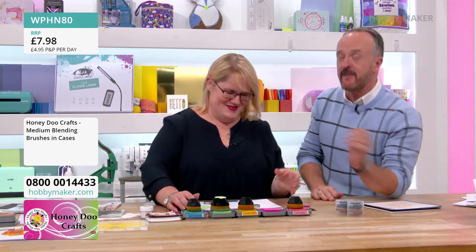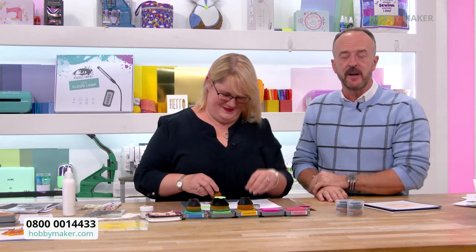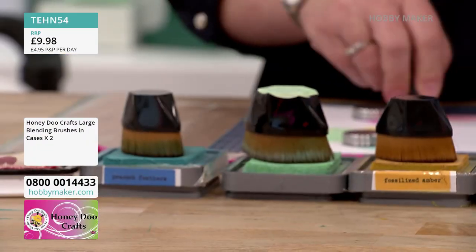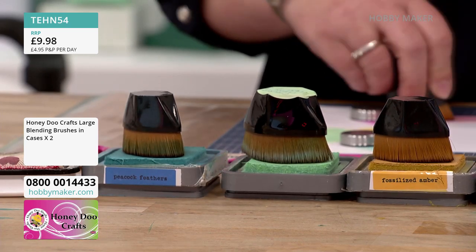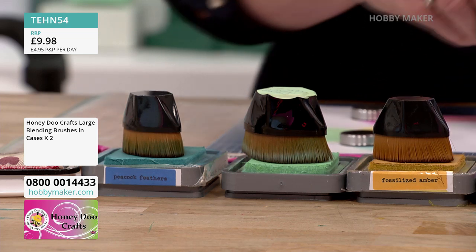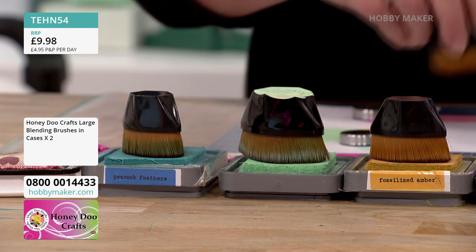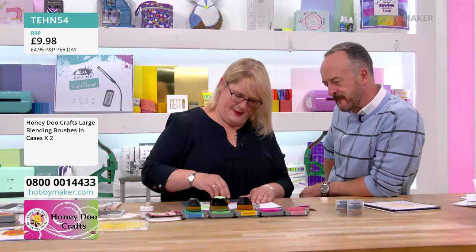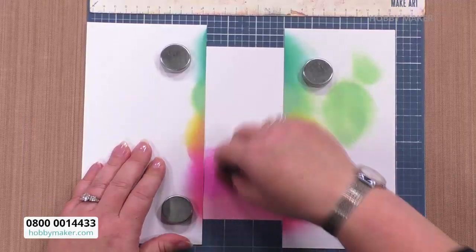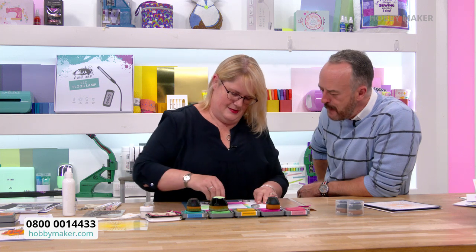If you want the large ones, we've got those too — two for £9.98, they look exactly the same but just bigger, and they also come with cases. So we have got five different colours being used here with these blending brushes: worn lipstick, picked raspberry, fossilised amber—